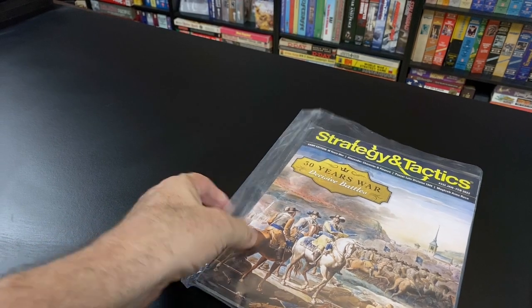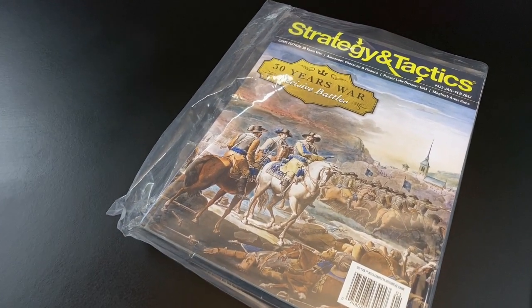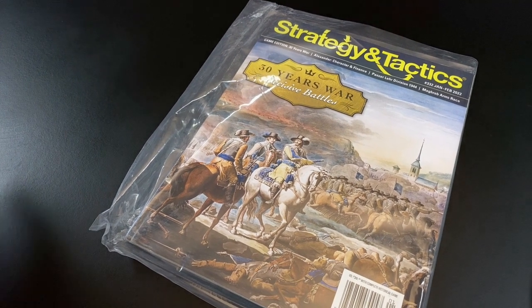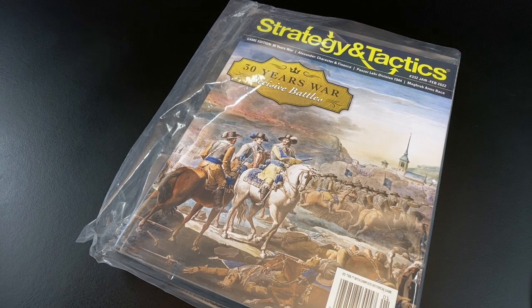Stuka Joe here for another unboxing — or let me say unbagging — video. Unbagging and unboxing videos are the beauty pageants of wargames, and I haven't done one of these in a while. So when I received this in the mail I was very excited, because it's about a topic that is interesting and out of the ordinary — not a Bulge or D-Day game.